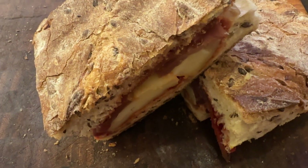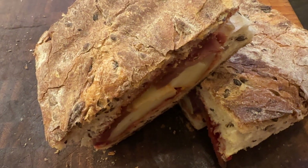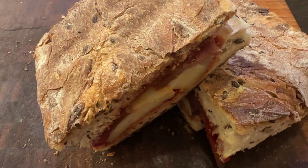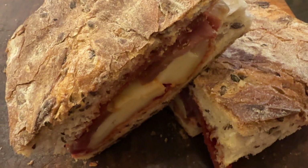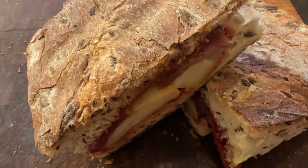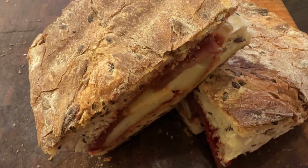They dry it in a way where they put it in a pantyhose so that it doesn't get dark when it's dried on fire. And you've got kulin, which is a Slavonian sausage that I got from my neighbor when we did the gardening together — he makes it himself, it's phenomenal.